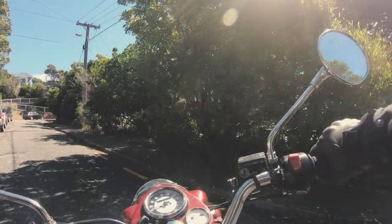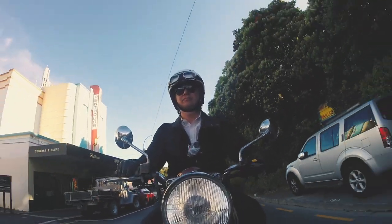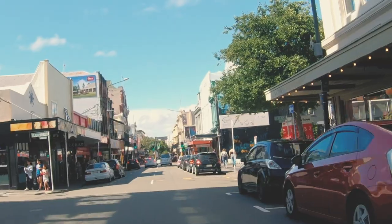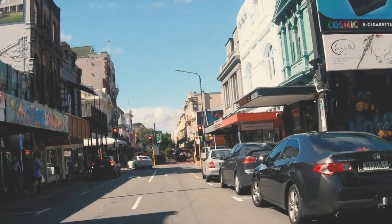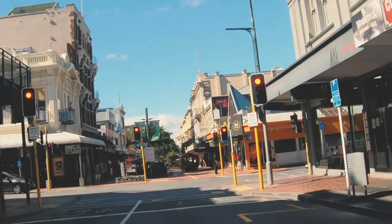I've thought I'd ride from my home in Brooklyn, up on the hill, down through Brooklyn shops and down the hill winding through the city around Cuba Street, which is a pretty cool part of town with good shops.